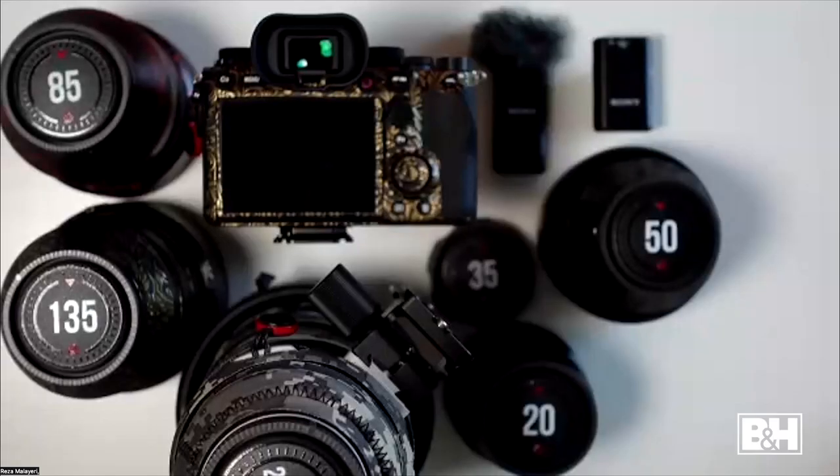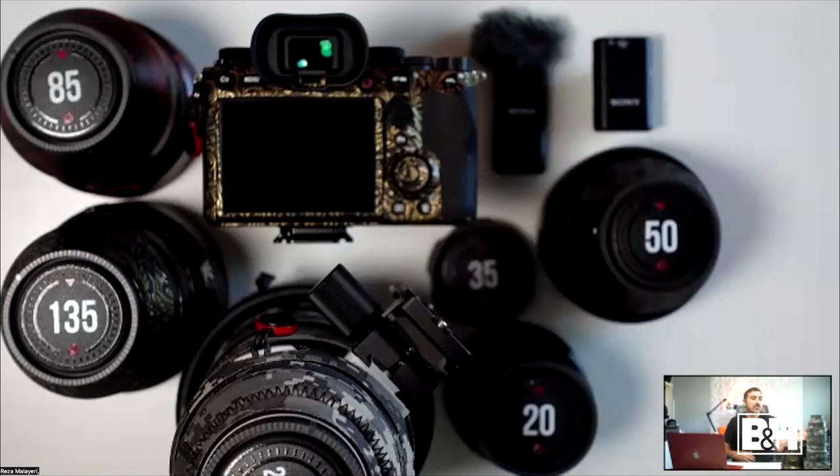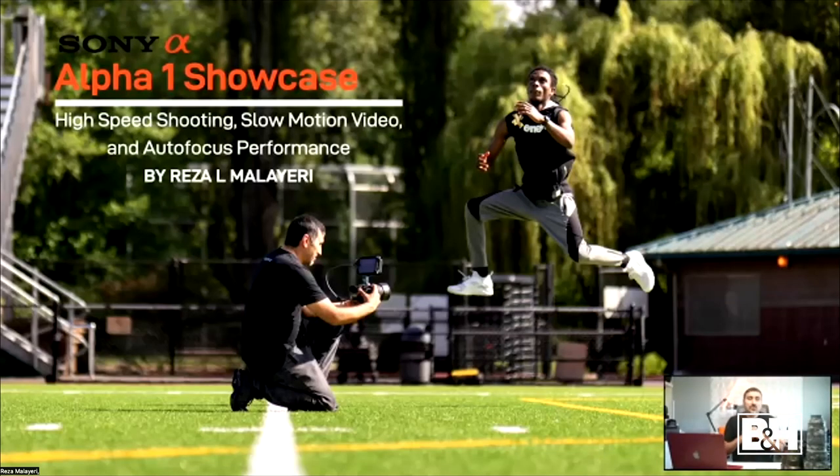Thank you so much, Scott. It's a pleasure to be with you guys today discussing all the fun stuff we put together for today's showcase with the Sony Alpha 1. A big thank you to everybody at the B&H Event Space for hosting today and to Sony Alpha for making this presentation possible. We have a lot of action-packed things to go through. Let me give you a quick sneak peek of our overhead setup — we have the Sony A1 right here along with some of my favorite lenses.